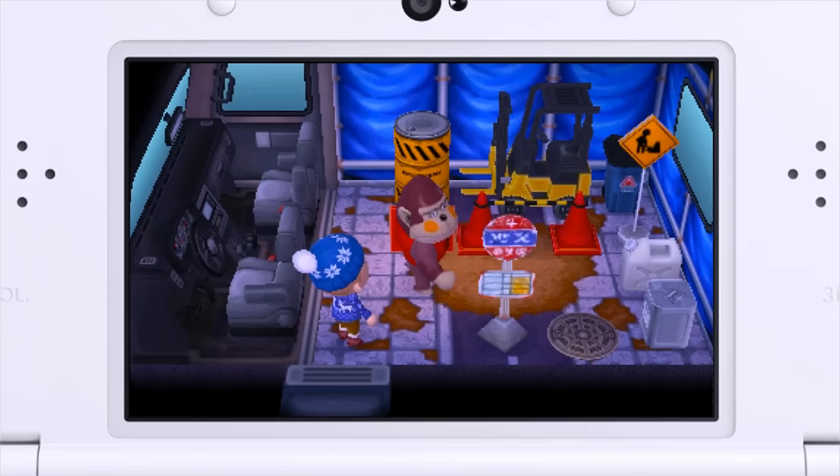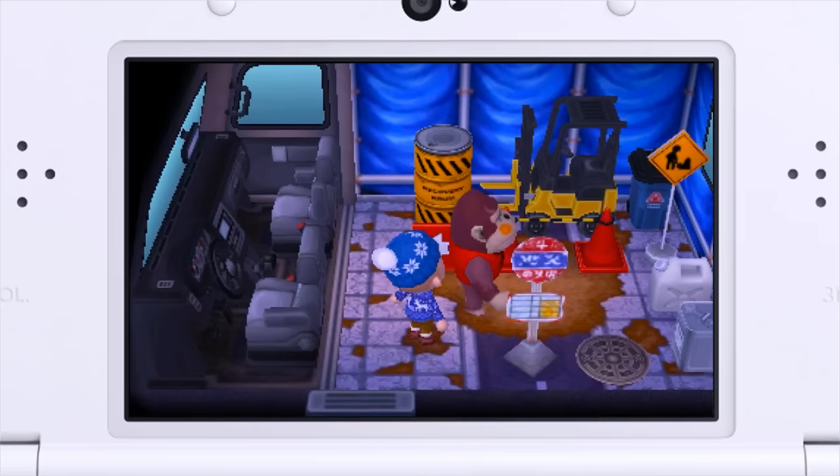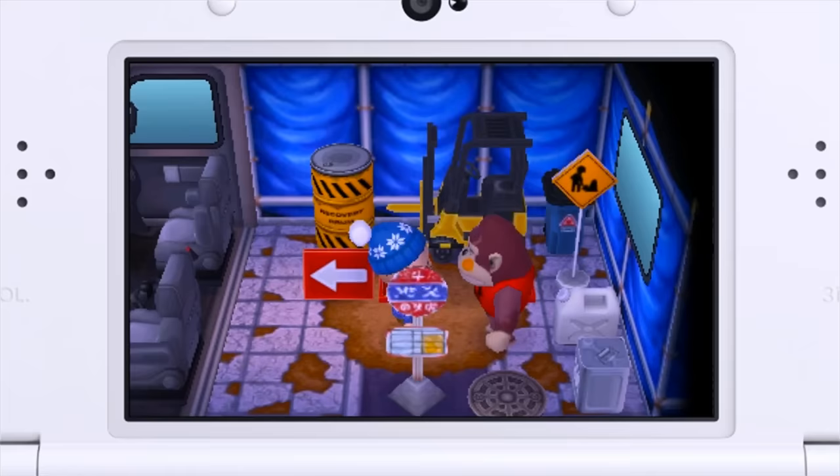Oh my goodness, check this guy out! Holy crap, listen to the music — KK Groove! Oh dang, son! His name is Boyd. Look at him, he's pretty cool. I was gonna say I don't like his cheeks but honestly I do like his cheeks. He says: humph, this place is nice enough I guess, yeah I'll just stick around for a while. Boyd, you're sticking around for a lot of a while — come on, let us get a look at you.